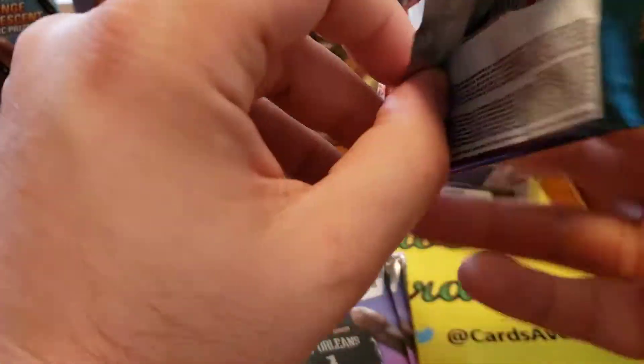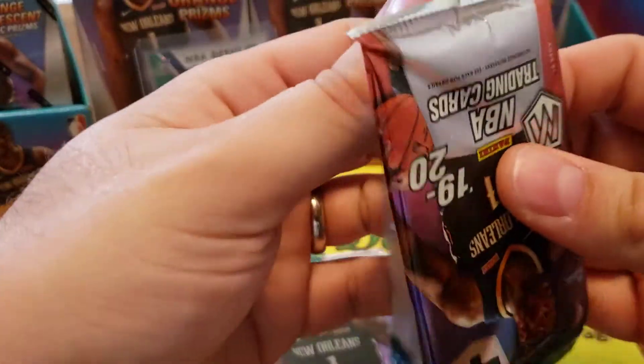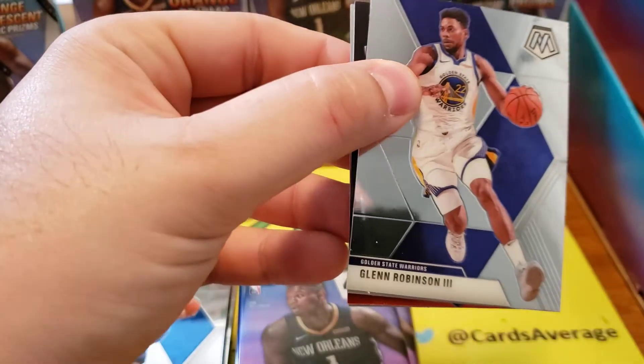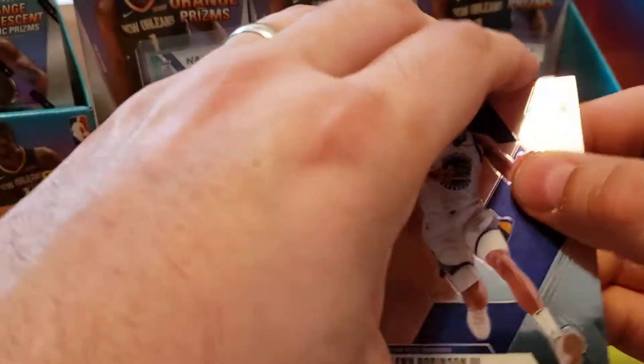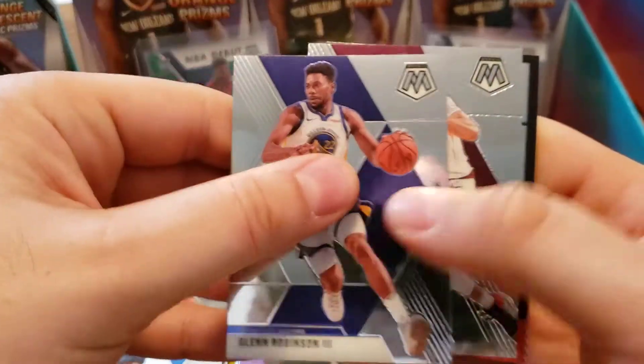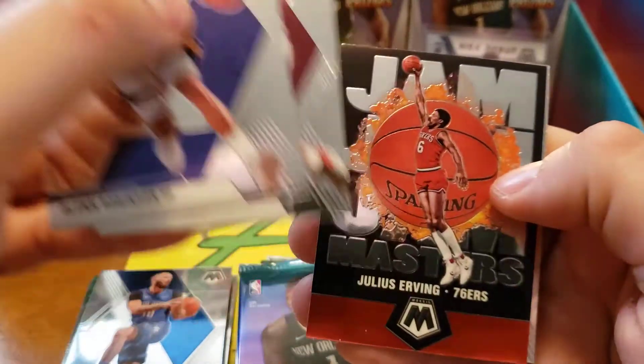A lot of people kind of make fun of Goga when they pull him, just because this rookie class is so strong - of course you prefer like the Zion or the Ja or Coby White. But don't sleep on those European players. You never know what they might turn into. Also, the Pacers' frontcourt is kind of loaded, kind of hard to get playing time, but if he gets any playing time he might show you something.